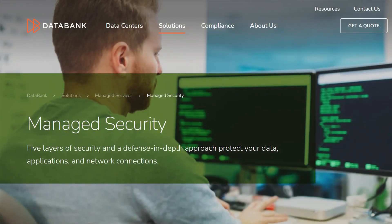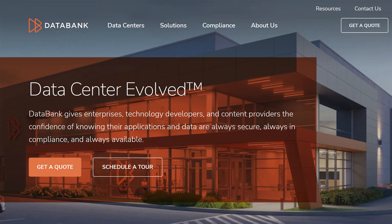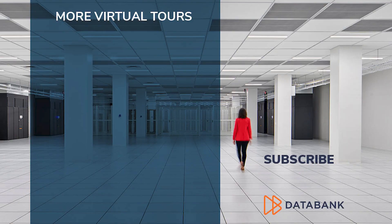At Databank, we give you the confidence of knowing that your applications and data are always secure, always in compliance, and always available. When you're ready to explore options within Databank's footprint of data centers for co-location, visit our website to schedule a tour, get a quote, or contact us. Thanks for watching, and we look forward to discussing your latest initiative.